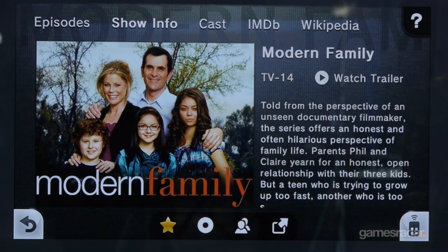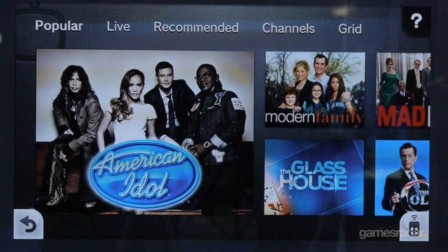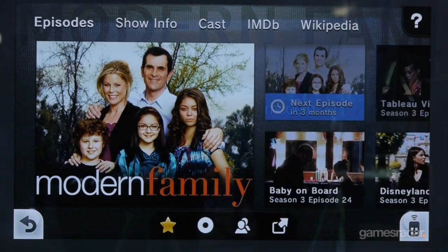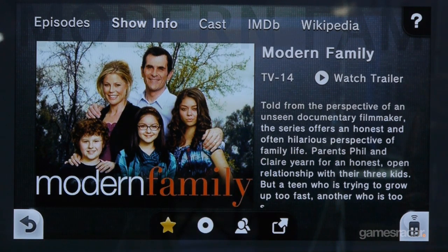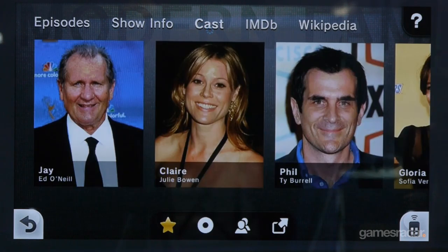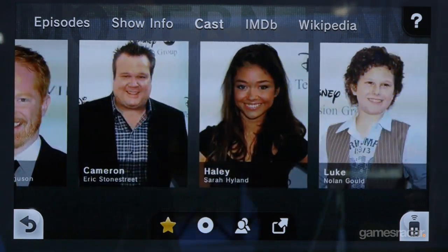Something like American Idol is a great example of that live moment where people are commenting. On this last page here, you see all this information being pulled automatically onto the gamepad as you're watching a show.